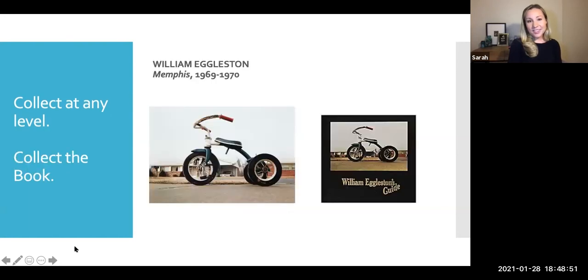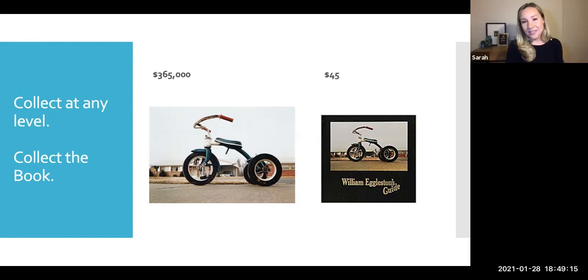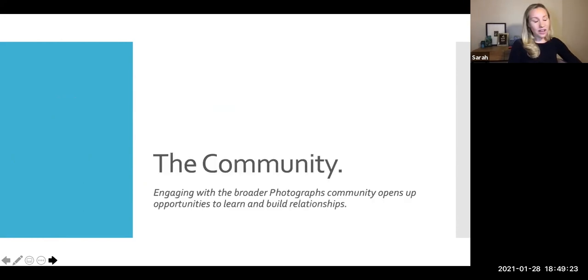My extreme example: William Eggleston's dye transfer tricycle, which we sold at Phillips. Maybe you can't afford the tricycle, but I'd like to think all of us could probably afford the book. William Eggleston's Guide is one of the most important photo books — you can get a later edition for $45 from Amazon tonight. As you're thinking about collecting images, whether it's auction, gallery, or HCP, you can think about the image you like or the artist you want to collect and what fits within your budget.